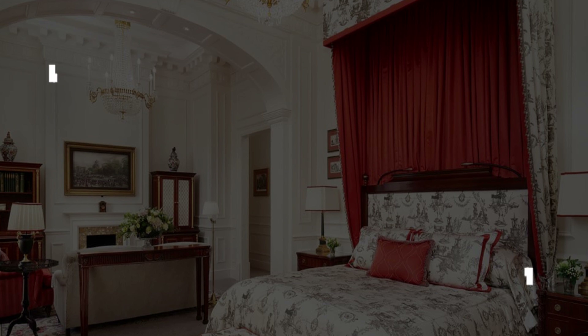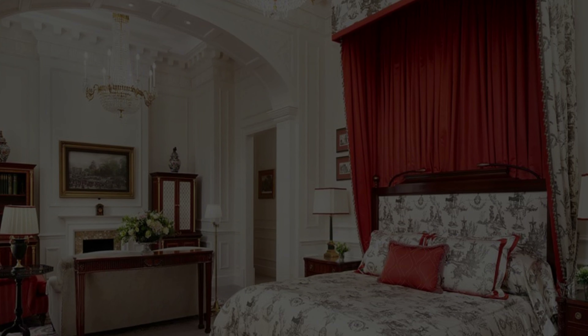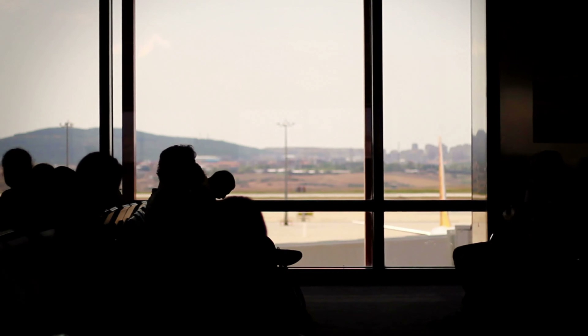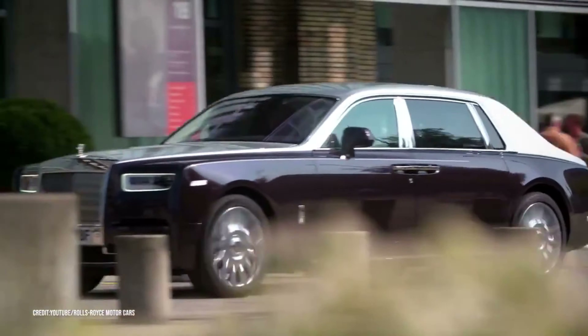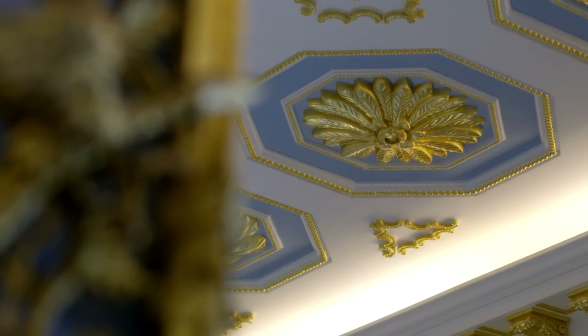The Royal Suite at The Lanesborough — $34,000. This royal experience starts when you arrive at the airport, because you are collected in a $422,000 Rolls Royce Phantom by a butler, before entering your 7-bedroom Royal Suite.